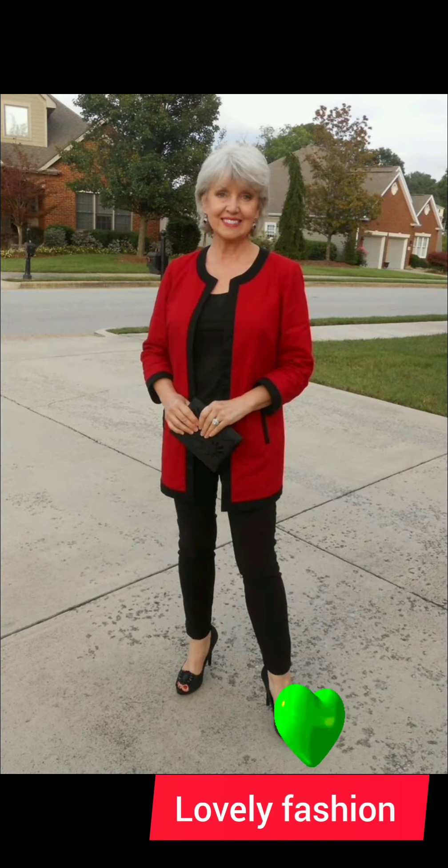Layering: consider layering with a well-fitted blazer or a casual jacket. This adds sophistication and can elevate the overall look.